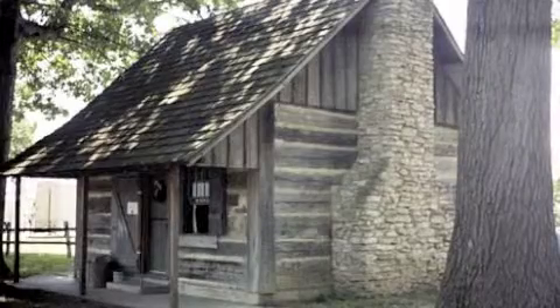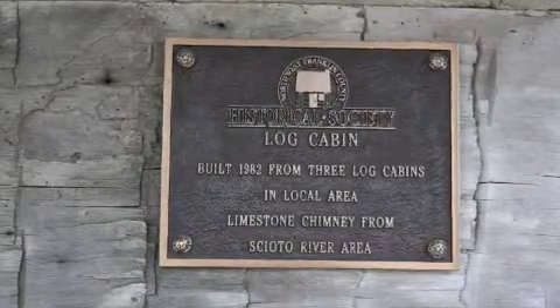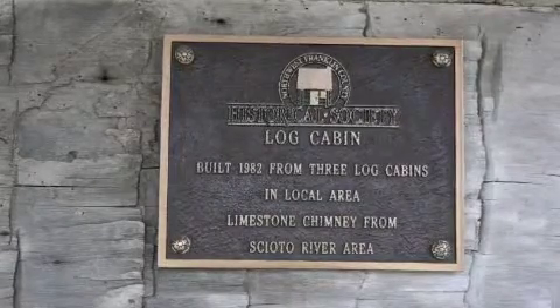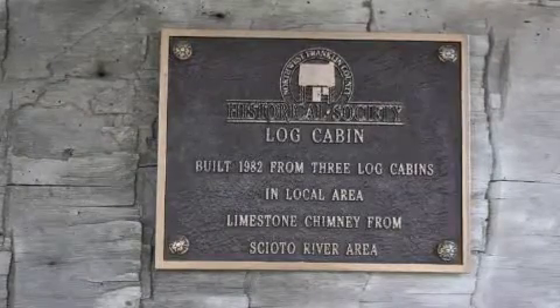The log cabin was built in 1982. The log cabin had dirt floors. The fireplace heated the cabin. This cabin has a second floor. The chimney was made out of limestone. The limestone was from the Sayado River area.